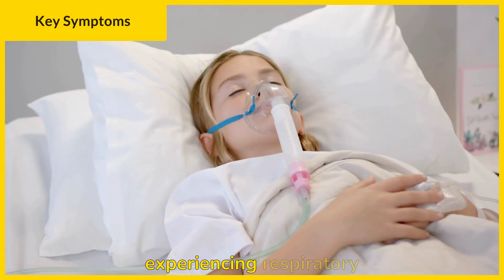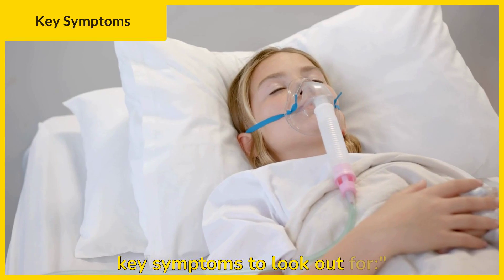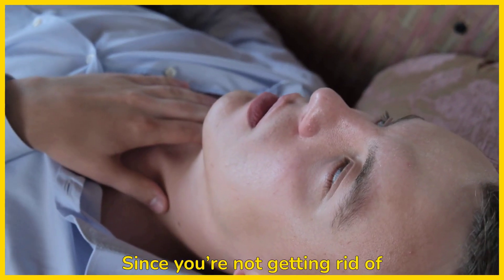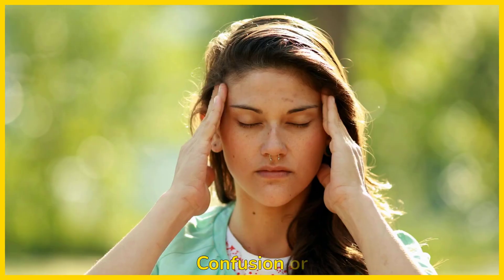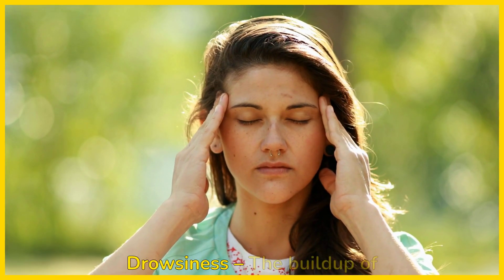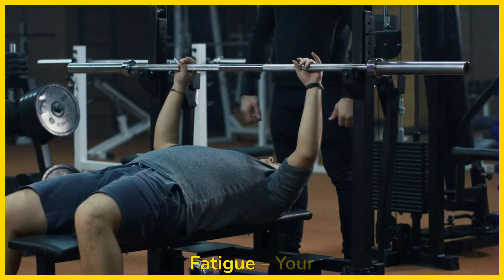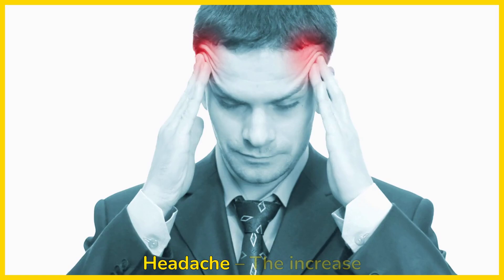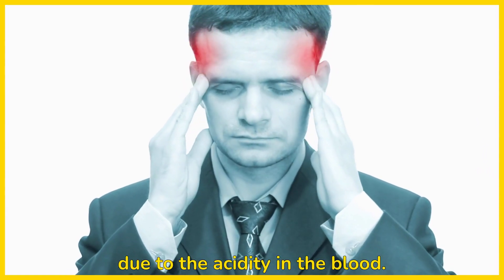How do you know if someone is experiencing respiratory acidosis? Here are the key symptoms to look out for. Shortness of breath: since you're not getting rid of CO2, you may feel like you can't catch your breath. Confusion or drowsiness: the buildup of CO2 can affect brain function. Fatigue: your body is not getting enough oxygen, so you feel weak or tired. Headache: the increase in CO2 can lead to headaches due to the acidity in the blood.